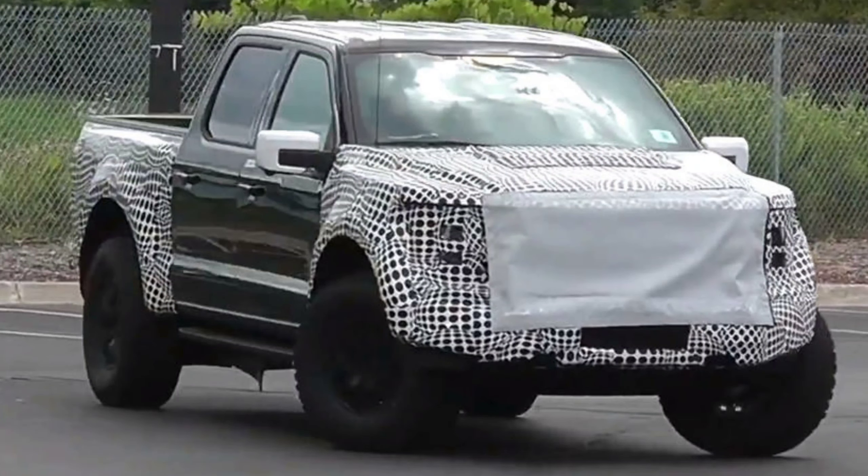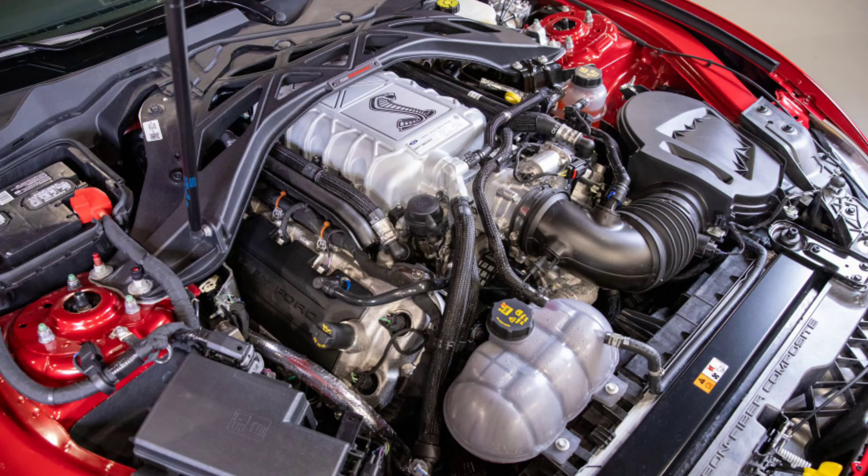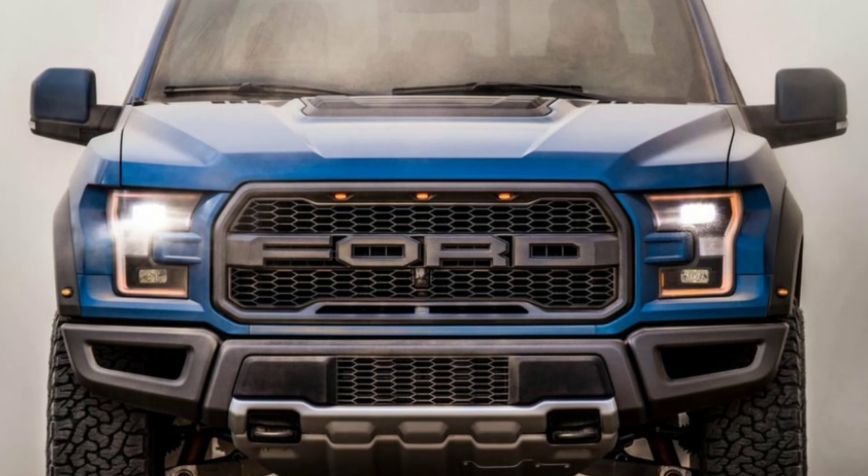Let's go back and talk about that horsepower — because the TRX isn't even out yet, it was just debuted. But you know what else is coming? A V8 Raptor. It's been confirmed that Ford is putting the GT500 engine in the new 2021 Raptor. In the Mustang, that GT500 engine puts out 760 horsepower — obviously more than the 702 in the TRX. It's also rumored they'll detune it to around 725 horsepower, give or take. We'll have to wait and see the final numbers, but that's still more than the Hellcat engine.